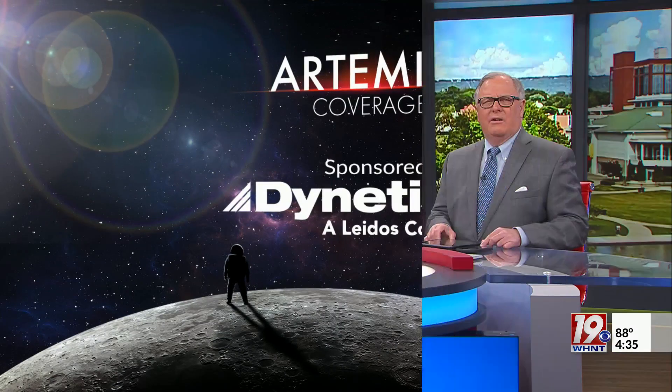News 19 continues to count down until the first launch window for Artemis 1. That first launch window is early Monday morning, and the rocket has been on the launch pad, waiting and ready to go. News 19's Emily Forrester joins us now in the studio with details.